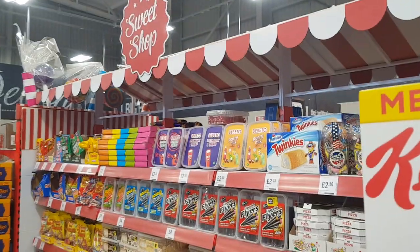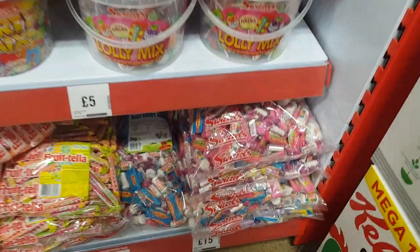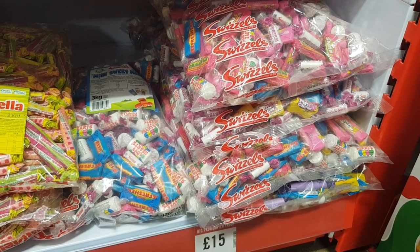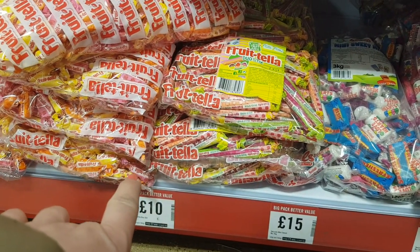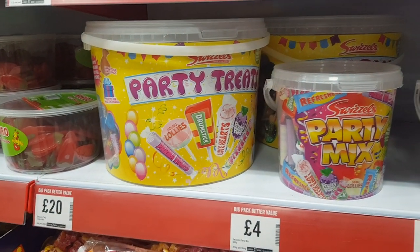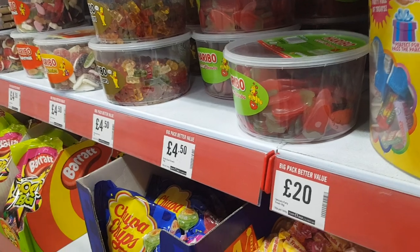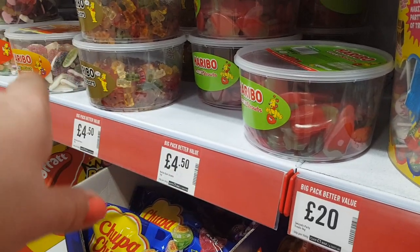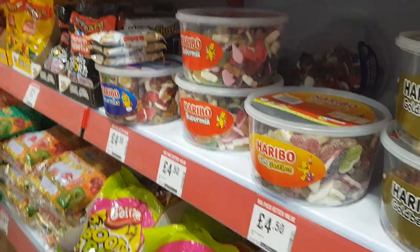They've also got a sweet shop section here with all different types of sweets. They sell a lot of big bags of things in here. There's big bags of the Love Heart sweets — so if you do little party bags or use these as a business, they're £15. They've got the Frutella one sticks for £10. There's a huge party bag treat set and a Party Mix for £5. There's a huge tub of the straws — Odetta Chloe absolutely loves these — they're £4.50.